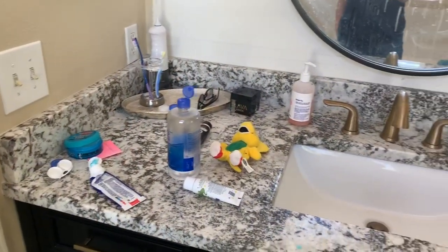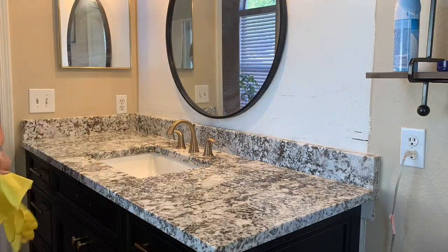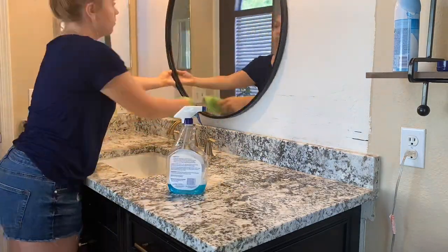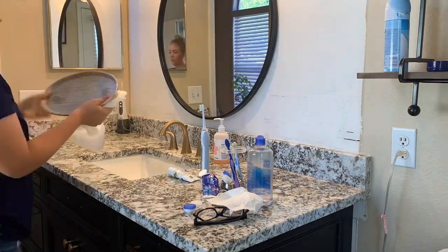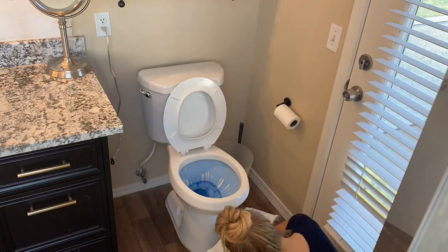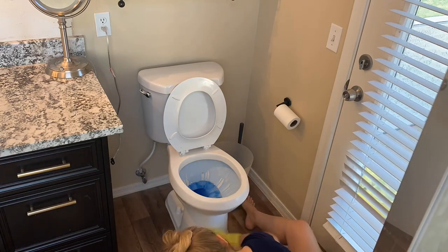Please disregard the two-toned wall behind the mirror — we are still deciding if we want to wallpaper the wall or paint it, we're just up in the air on that decision. I'm cleaning my squatty potty here. I know this is TMI, but they're amazing — seriously, buy one, you won't regret it.